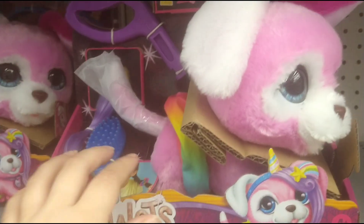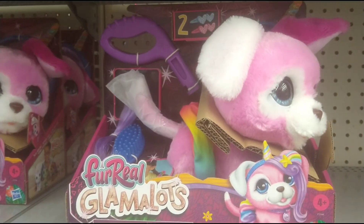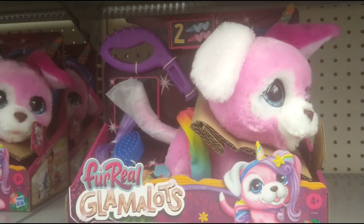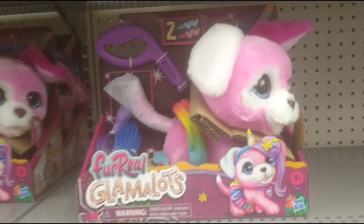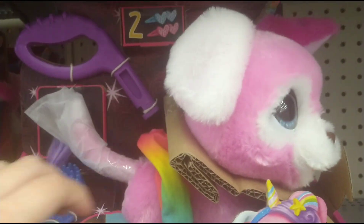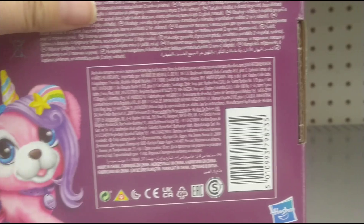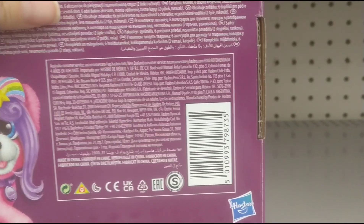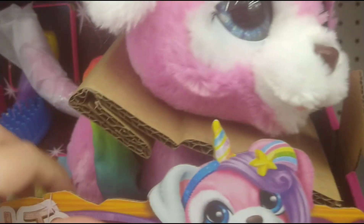I also wanted to show y'all this dog toy - it's called For Real Glamalots. Here in store it's $19.97, but I checked online and it's only $9. So you can order it online for less, or you can ask them to price match.